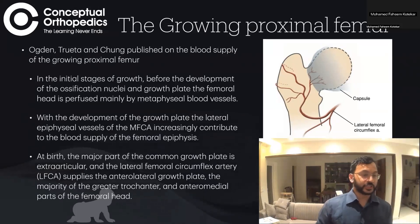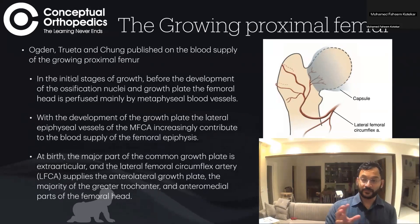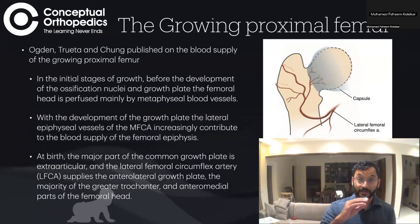In the initial stages of growth, before the development of the ossific nucleus — the femoral head seen in children — and before the growth plate forms, the femoral head is perfused by the metaphyseal blood vessels. These vessels come through the bone, piercing the physis and entering into the femoral head.